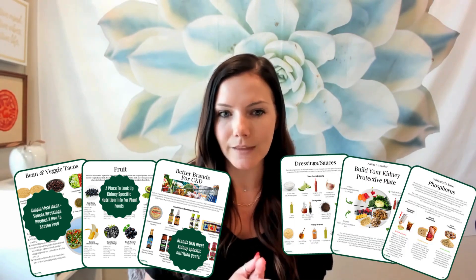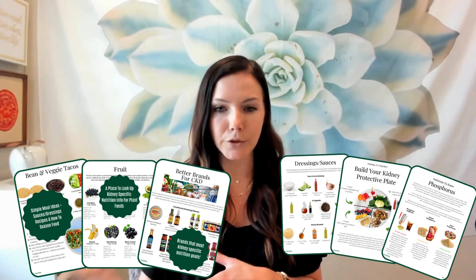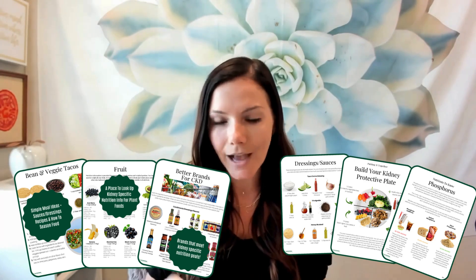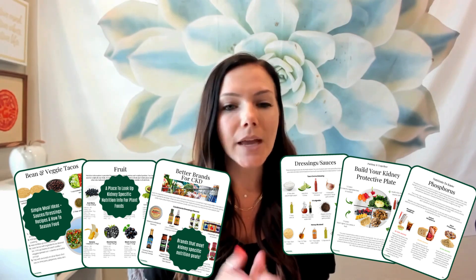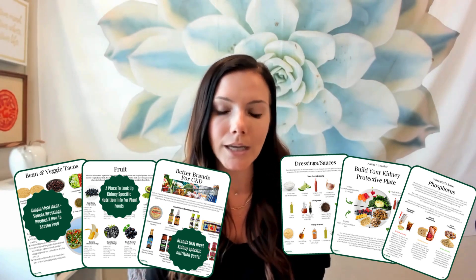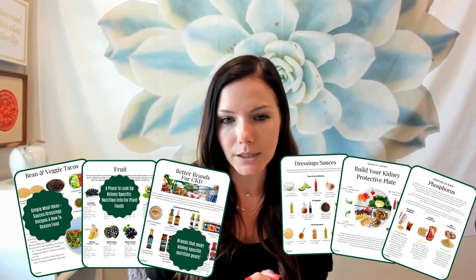I'm constantly asked: what do I eat, how do I know how much protein to eat, or how do I know how much potassium to have? For this reason, I created a plant-based kidney diet guide. This guide walks you through how to calculate your nutrient needs. It provides kidney-specific nutrition information — like potassium, phosphorus, carbs, potential renal acid load, and fiber — for over 300 different plant foods. It teaches you how to build plant-based meals and how to flavor them so they taste good, and it includes bonus material like recommended products, tips for eating out, and supplements to consider.